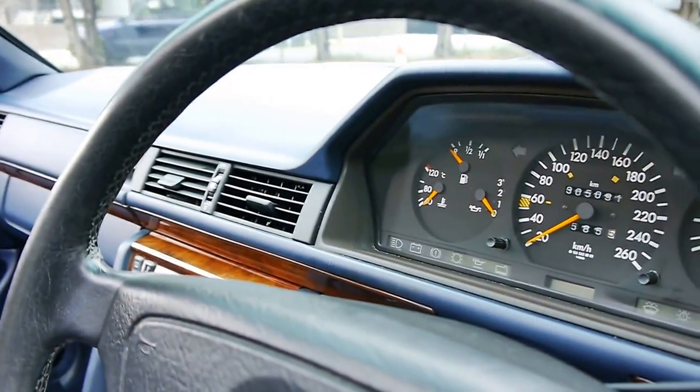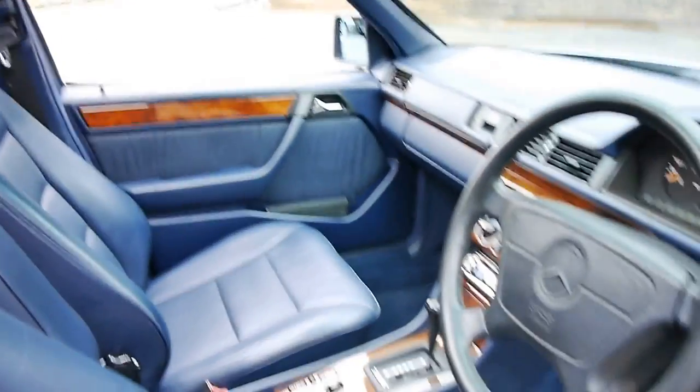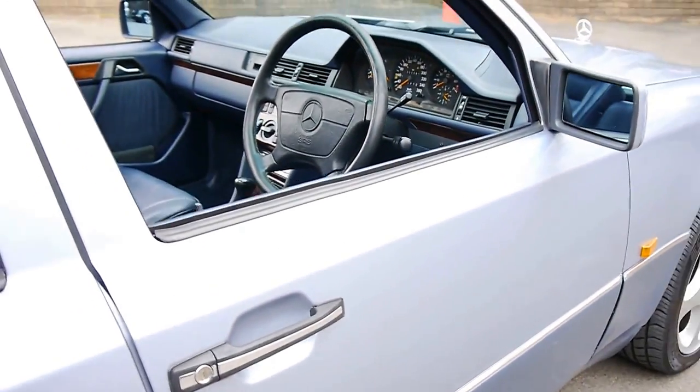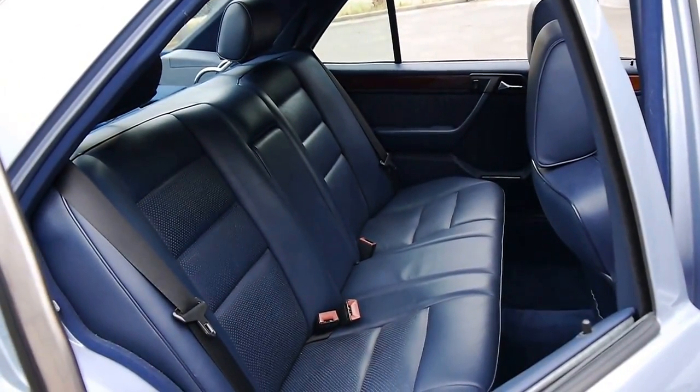You can see the gauges are nice and orange. The blue interior is absolutely lovely, and this really is a credit to its previous owner. Isn't it lovely? I believe this is diamond blue, this colour. It's got soft leather interior.